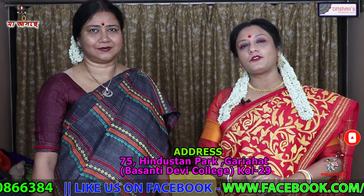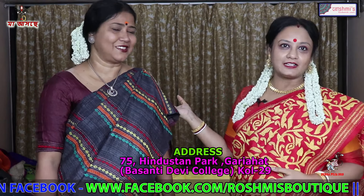All the viewers, wishing you a very happy Pooja with my friend Shathir Roy.